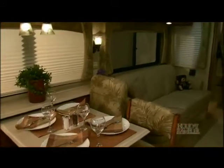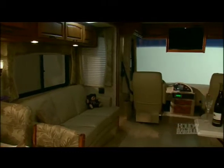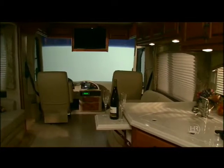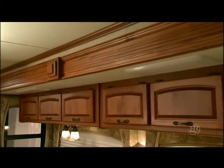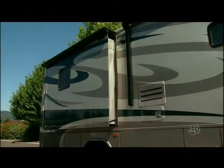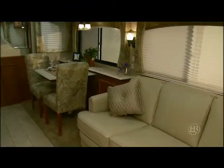Holiday Rambler offers a nice selection of spacious floor plans and luxurious designer themes and wood choices. The wood choices are Newport Cherry and Champagne Select. The Champagne Select is a tasteful combination of alder and cherry. There are up to four slides on this coach and they operate with the push of a button.